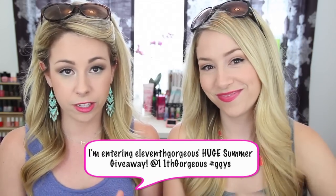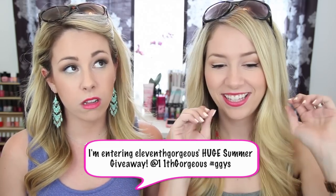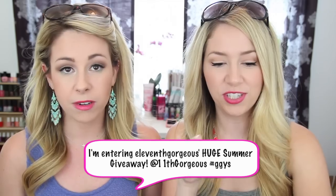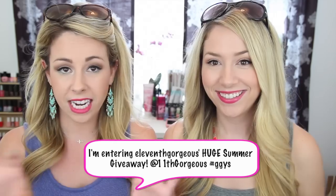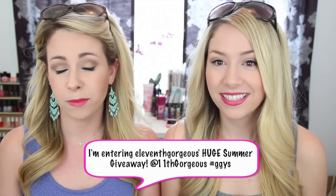So we are going to show you all the goodies. To enter this giveaway: one, go down in the comments and tell us all of your must-haves for summer. Two, send out a tweet saying 'I'm entering 11th Gorgeous summer essentials giveaway.' We'll have it typed out so you can copy and paste, and also along the screen. Before any of that, please make sure you're subscribed to our channel.